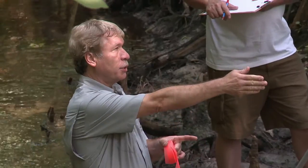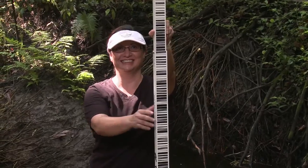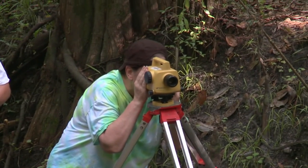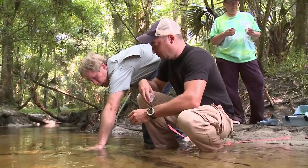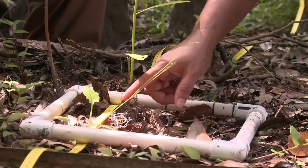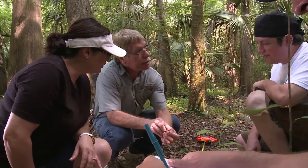My name is Pete Slizinski and I am the instructor for the environmental science technology program at Hillsborough Community College. The challenge for environmental science is that we have to understand the conditions of the air, the water, the soil, the animals and the plants, because ultimately the air conditions are going to affect us.